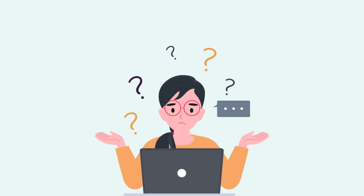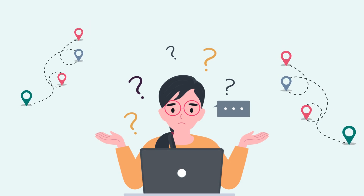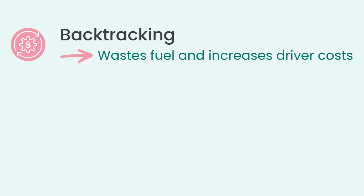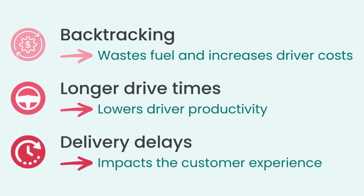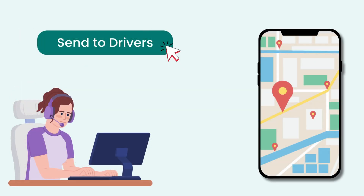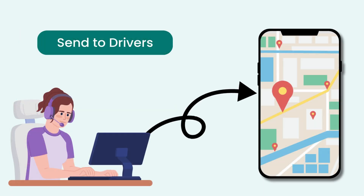Planning routes manually takes time and can lead to mistakes like backtracking, longer drive times, and delivery delays. Route planning software eliminates those problems.